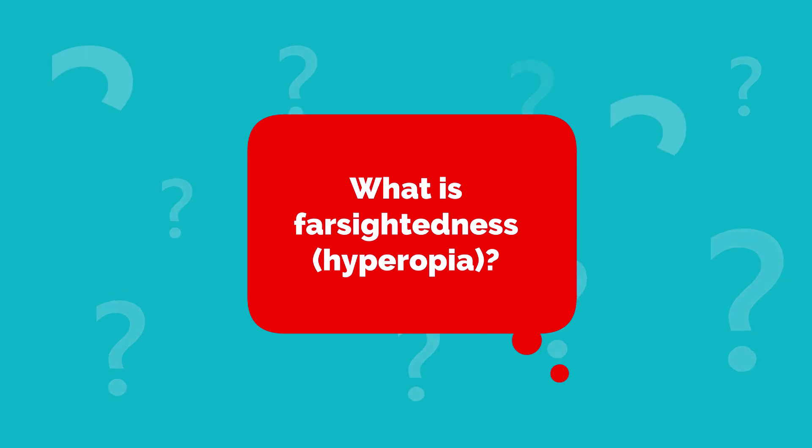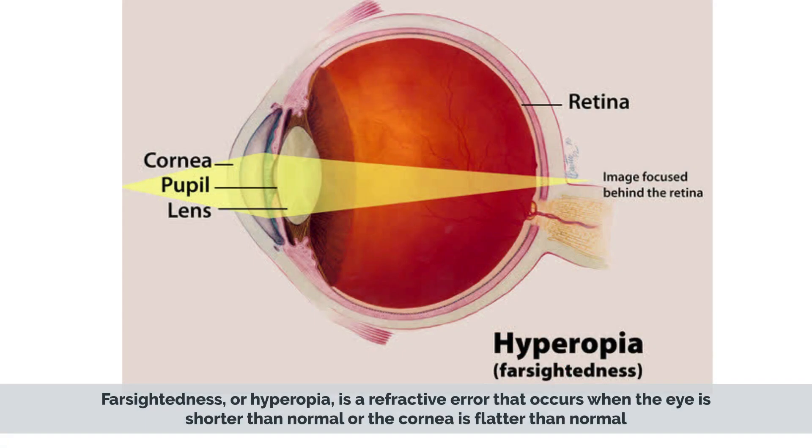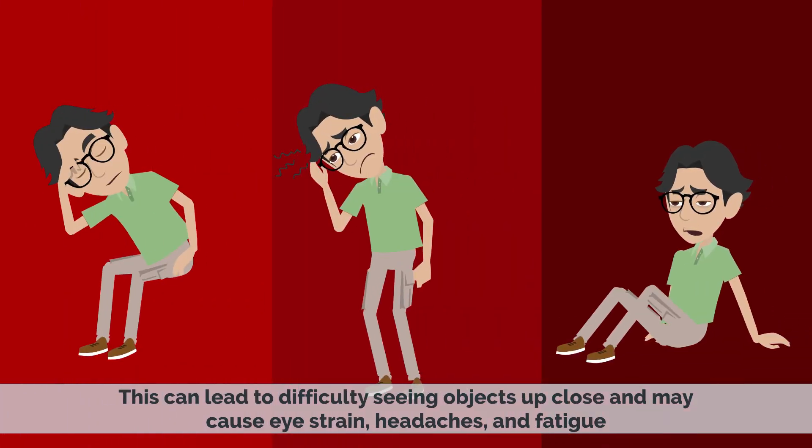What is Farsightedness? Farsightedness, or hyperopia, is a refractive error that occurs when the eye is shorter than normal or the cornea is flatter than normal, causing light rays to focus behind the retina instead of directly on it. This can lead to difficulty seeing objects up close and may cause eye strain, headaches, and fatigue.